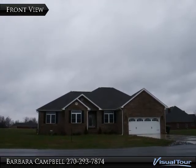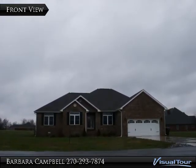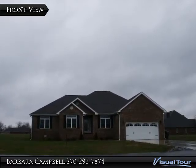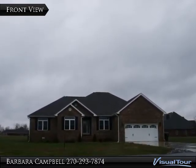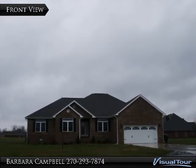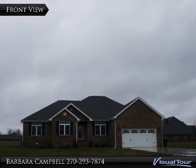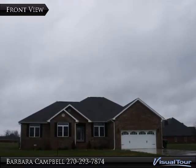Hello, I'm Barbara Campbell of Campbell Realty. Come on in and let the spectacular home speak for itself. It has a gracious living area, patio, hardwood floors, tile, and what a great place to live in the Grove of Murray.